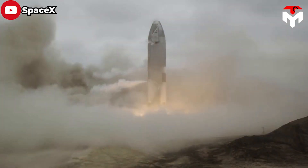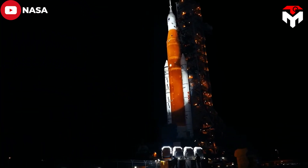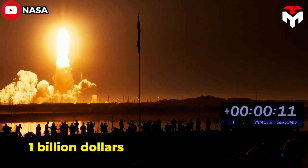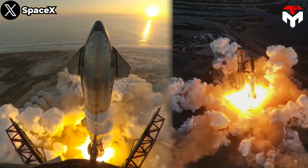SpaceX's willingness to embrace failure as a stepping stone to success has allowed the company to accelerate its progress and achieve groundbreaking milestones. The poster child of the old guard is Boeing's SLS rocket, which will only launch once a year, costs taxpayers $1 billion per launch, and still does not match the performance of the Super Heavy and Starship platforms.